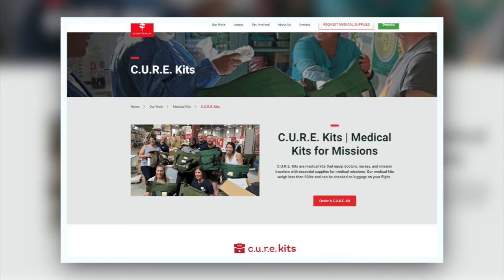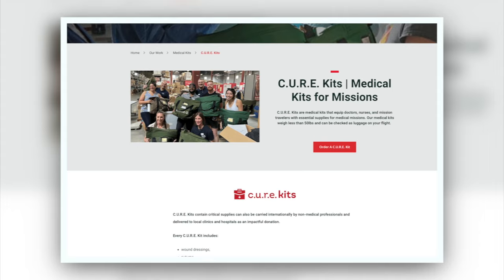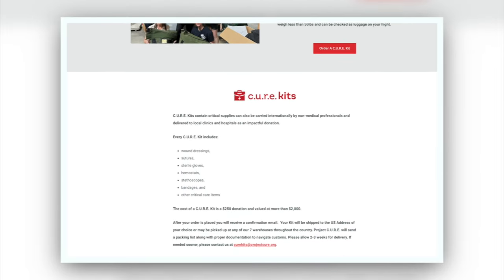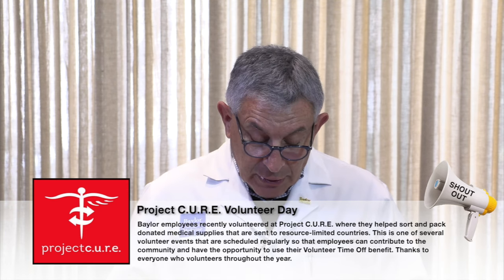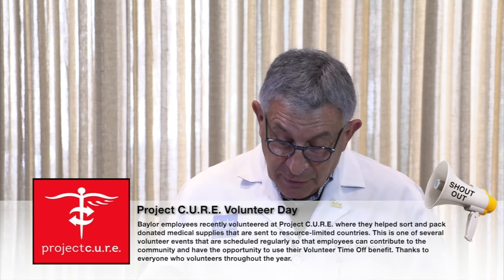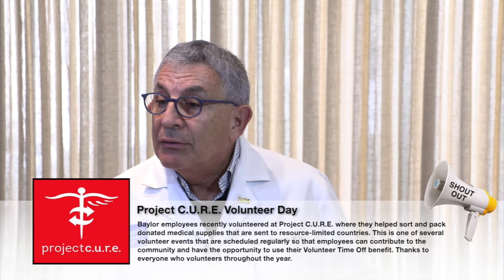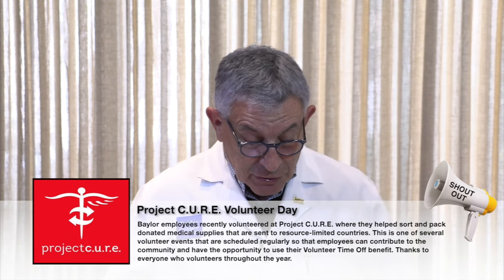A Baylor employee recently volunteered at Project Cure, where they help sort out and pack donated medical supplies that are sent to resource-limited countries. This is one of several volunteer events scheduled regularly so that employees can contribute to the community and have the opportunity to use their volunteer time-off benefit. Thanks to everyone who volunteered — it's something we do uniquely at Baylor, providing a day off for people to actually volunteer for community service.